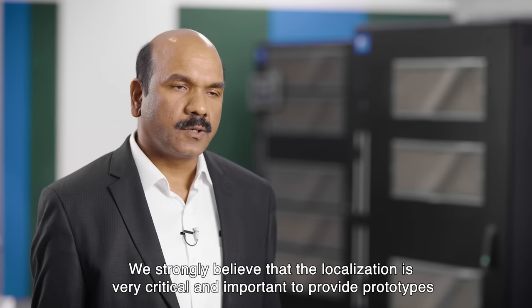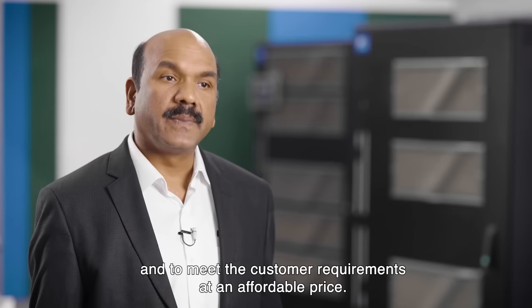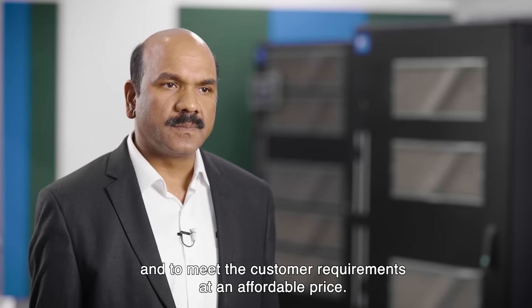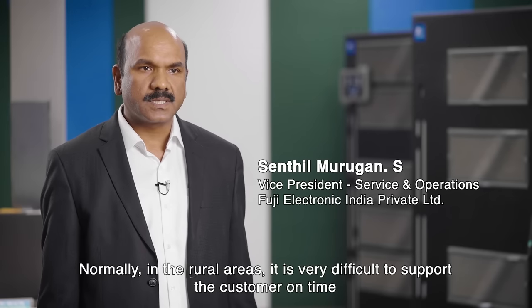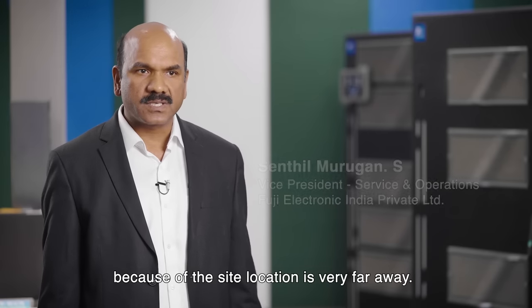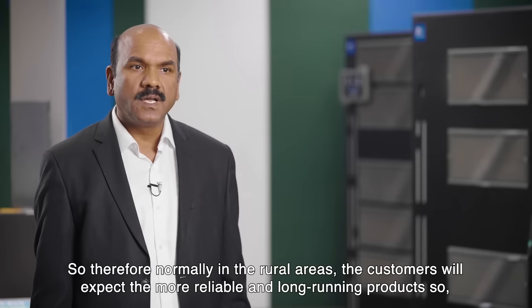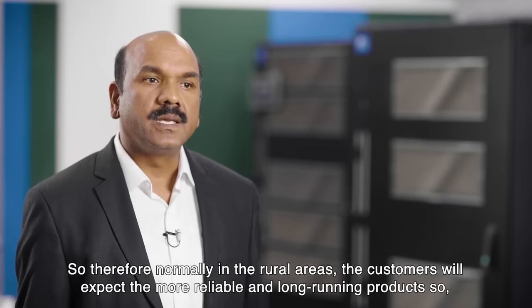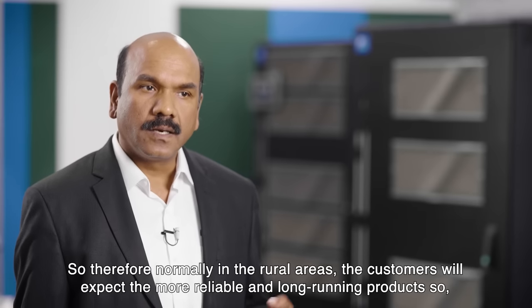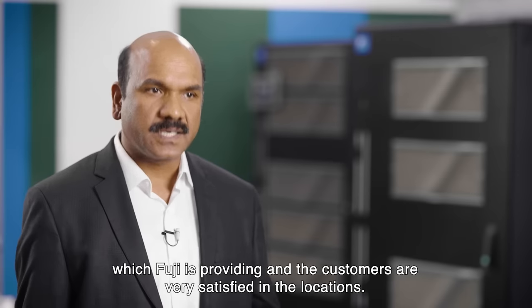We strongly believe that localization is very critical and important to provide prototypes and to meet customer requirements at an affordable price. Normally in rural areas, it is very difficult to support the customer on time because the site location is very far away. It is very difficult to identify the problem on time. So normally in rural areas, customers will expect more reliable and long-running products, which Fuji is providing, and the customers are very satisfied.